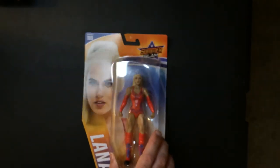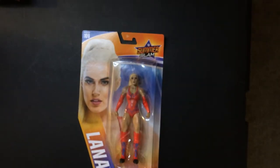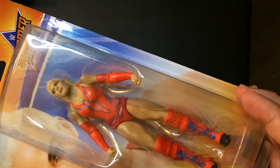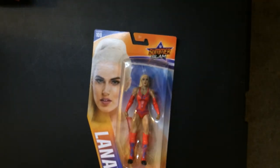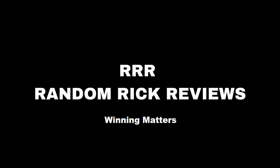Unfortunately this wasn't a five-and-below find — I paid regular price — but I did find it at Target, so if you're interested in Lana, that could be a place to find one. Have a good day or night!